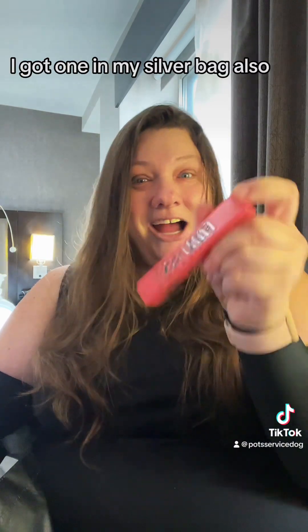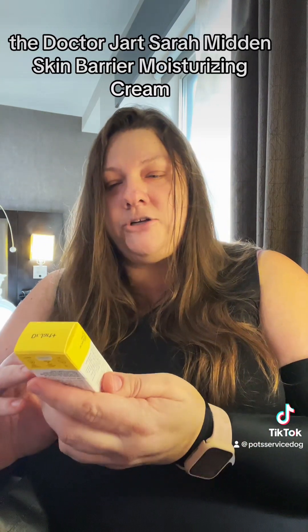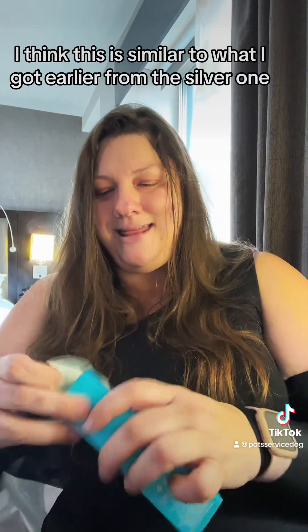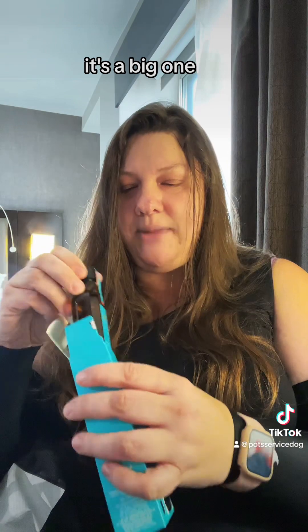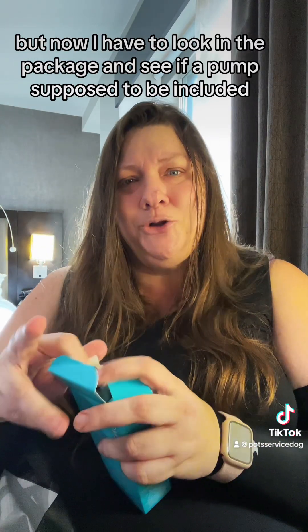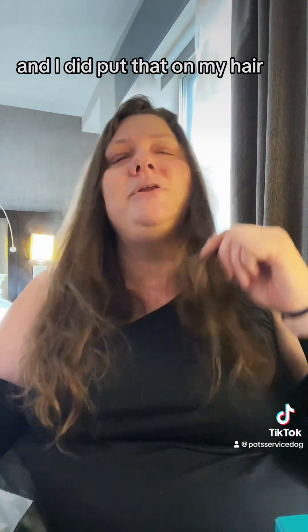Fan Fest Mascara — I got one in my silver bag also. The Dr. Jart Sarah Midden Skin Barrier Moisturizing Cream — awesome. Moroccan Oil Treatment. I think this is similar to what I got from the silver one, but I just opened it and it's huge — it's a big one with a pump, which is good. The little one didn't seem to have a pump, but now I need to check the package, because that would make a lot more sense.